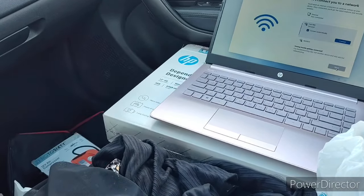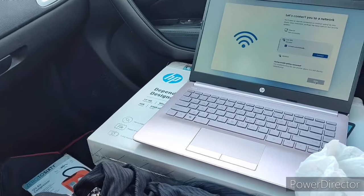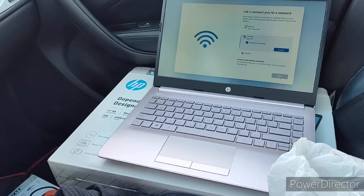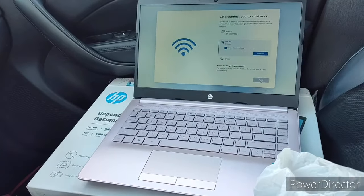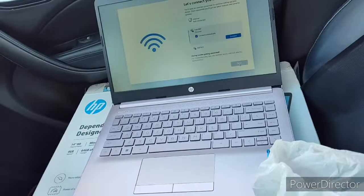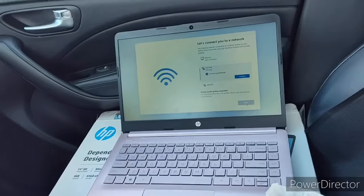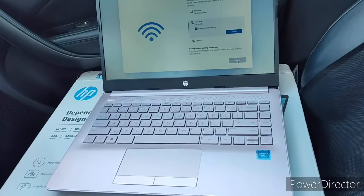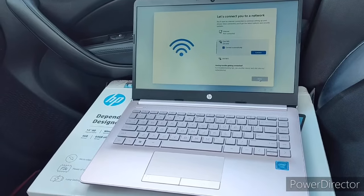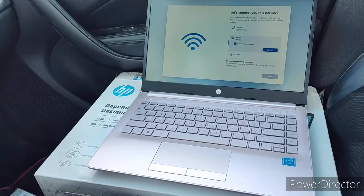I'm gonna be looking for an AC adapter — I don't know what you call it — to plug into the cigarette lighter so I can run 110 power. That way if I want to take my laptop somewhere, this one's small enough to carry places. I'm gonna close this and get all my stuff put away — I might add more but probably not.